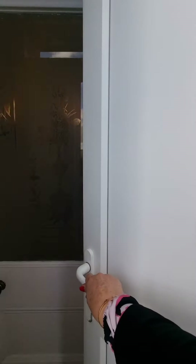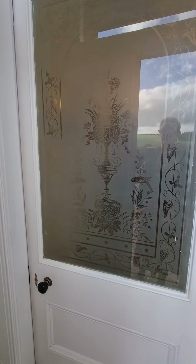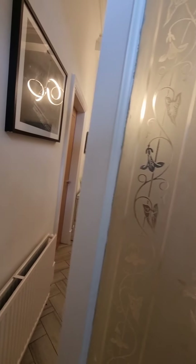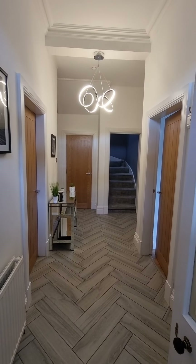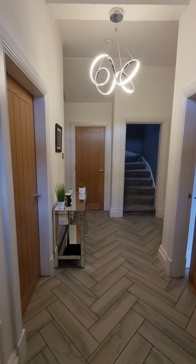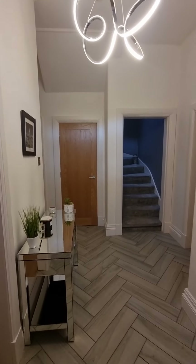Immediately as we go in you'll see the detailing. I love this entrance porch — the stained glass on that wall and the doorway are lovely. There's really nice space in here for coats, boots, and shoes. Then you come straight into the main hallway, which is just beautiful with nice cornicing. Great flooring as well — it's finished really spectacularly inside this property.